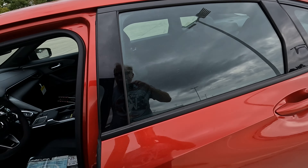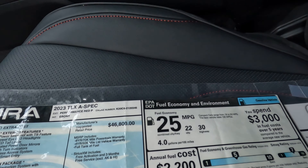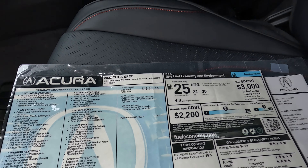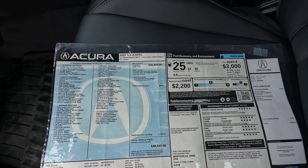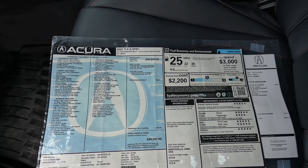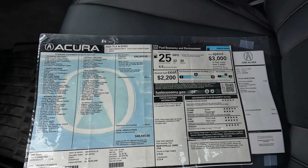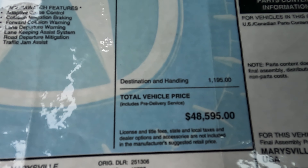How about the MPGs? We're looking at 22 city, 30 highway, 25 combined, and 4 gallons of gas per 100 miles driven. Here is the window sticker — you can pause the video right now if you want to — and here is the price as far as the base price goes.